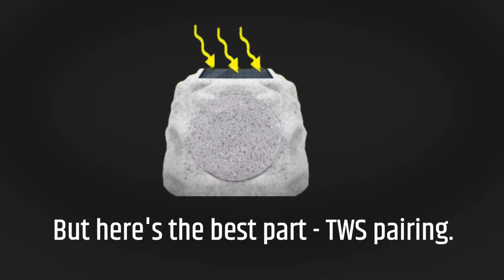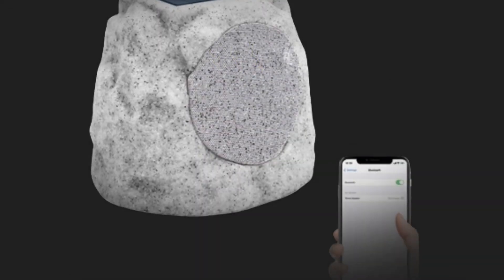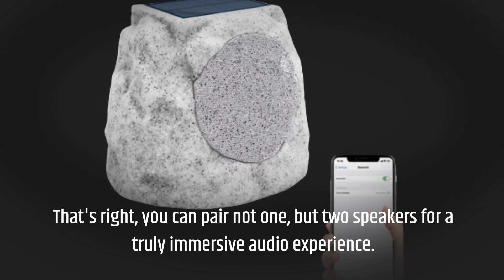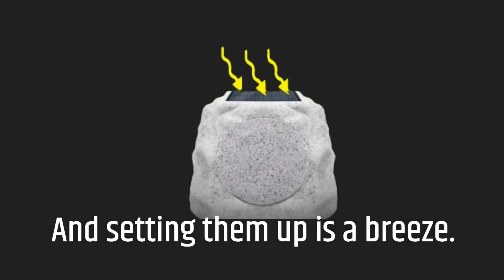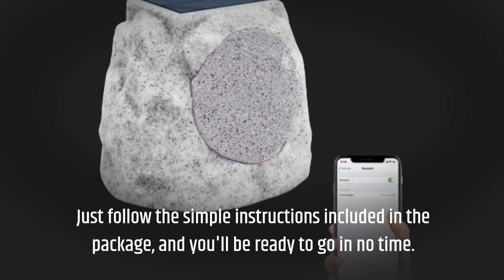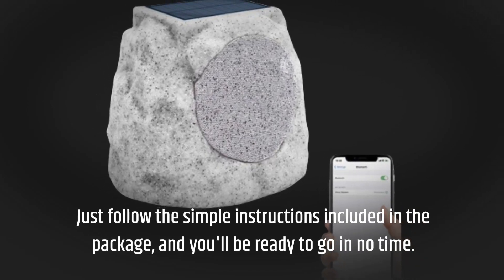Here's the best part: TWS pairing. You can pair not one, but two speakers for a truly immersive audio experience. And setting them up is a breeze — just follow the simple instructions included in the package, and you'll be ready to go in no time.